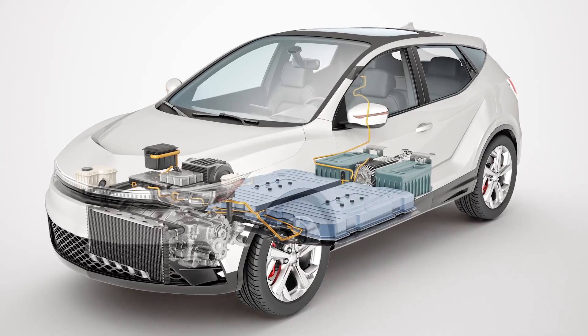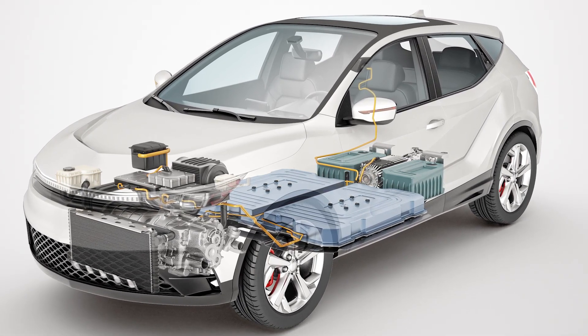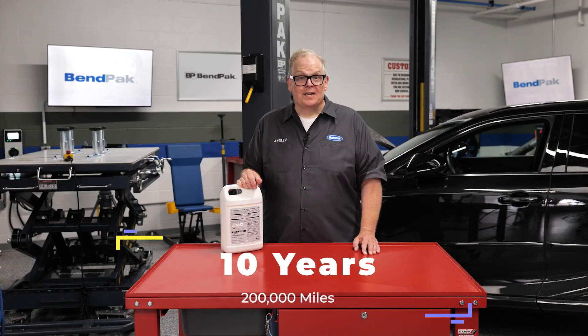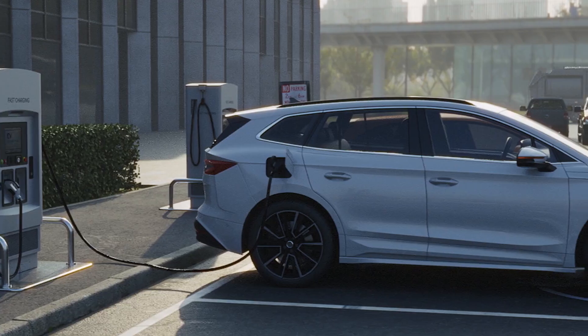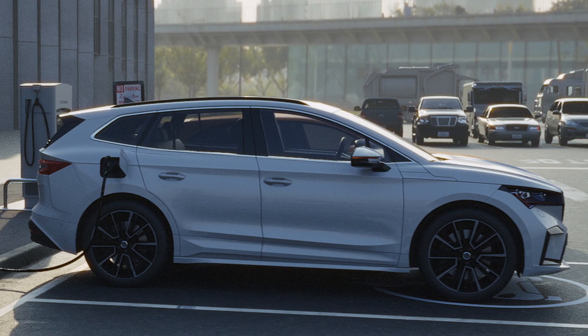Whether it is a hybrid or BEV, the motor, drive unit, battery, and inverter all need thermal management by circulating coolant. Coolant has a service interval of 10 years or 200,000 miles, or the manufacturer may designate it a lifetime fluid for some hybrid and BEV vehicles.